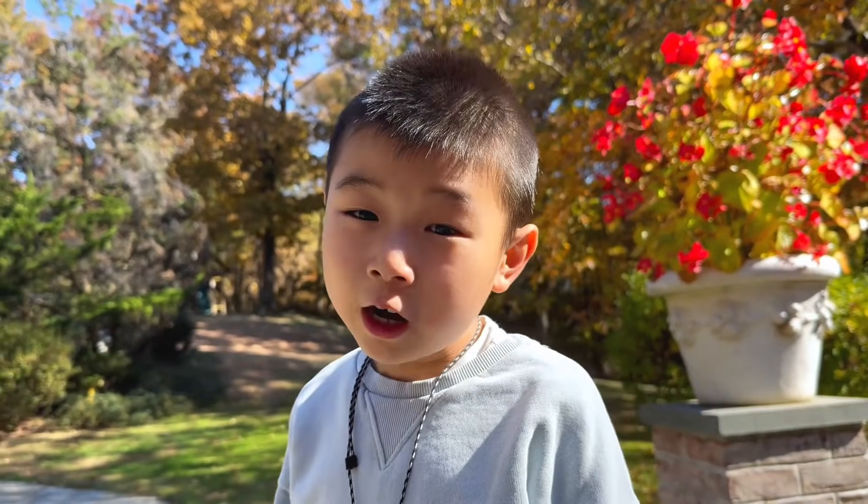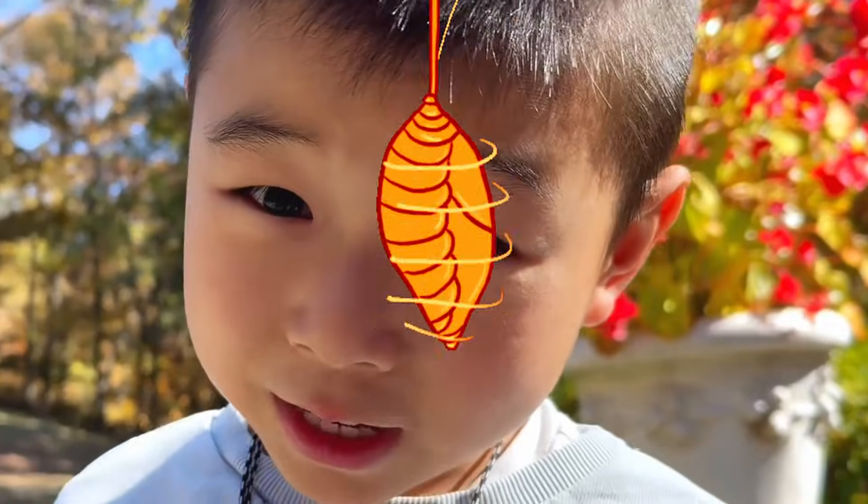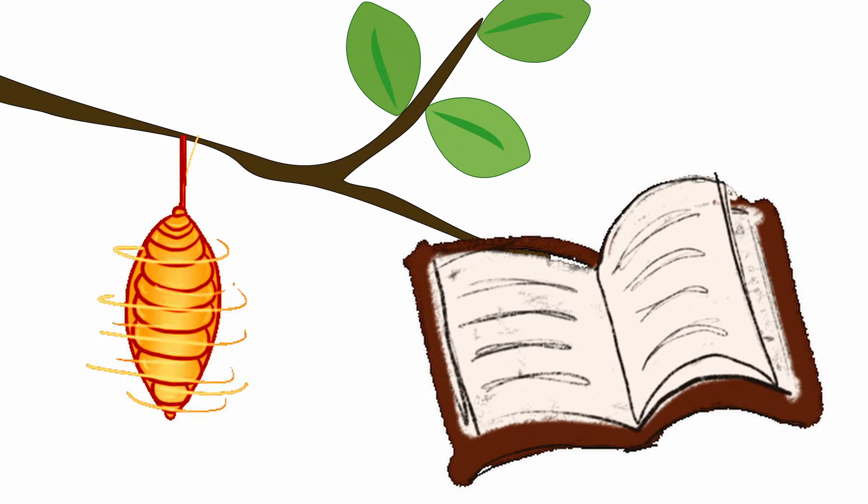I know you've probably seen a pupa, but have you seen a dancing pupa? If you want to see one, follow me. This is when the story of the dancing pupa begins.